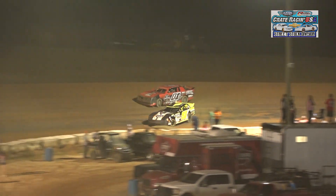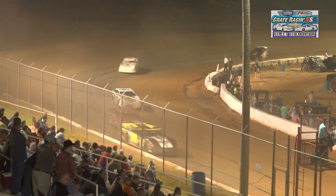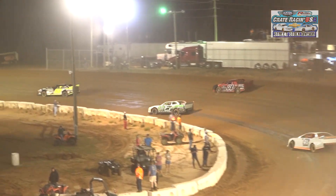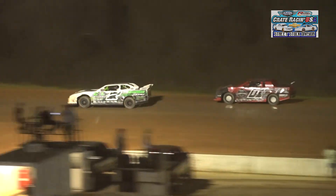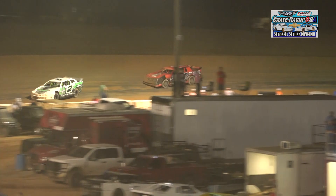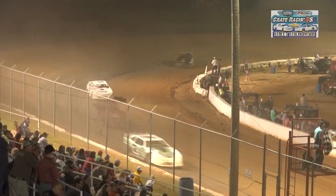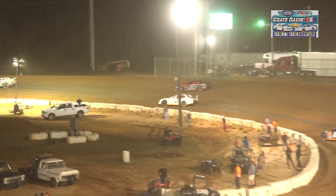Full green flag — Whitener, Love, Harrington, Moss, Green the top five — as they make their way around Cochran, Georgia. The leader is closing in on lap traffic going to turn number three. We will see if Tyler Love can use this as an opportunity to cut into that half-straightaway lead that Mark Whitener has. Whitener, known as one of the more aggressive drivers in racing whether it be a street stock or a late model, will attack that lap traffic.